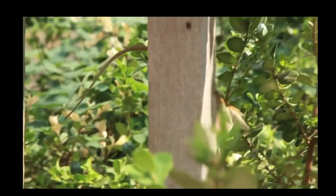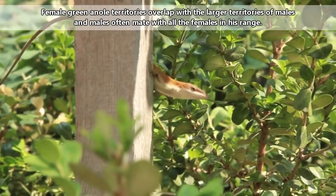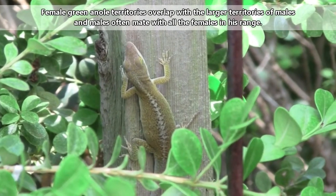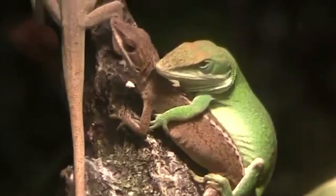The habitat of green anoles includes trees, shrubs, walls, and wooded areas in general. Their preference for elevated positions is a way to protect themselves from predators. Green anoles also live in urban and suburban areas and are very common on building facades and fence posts.